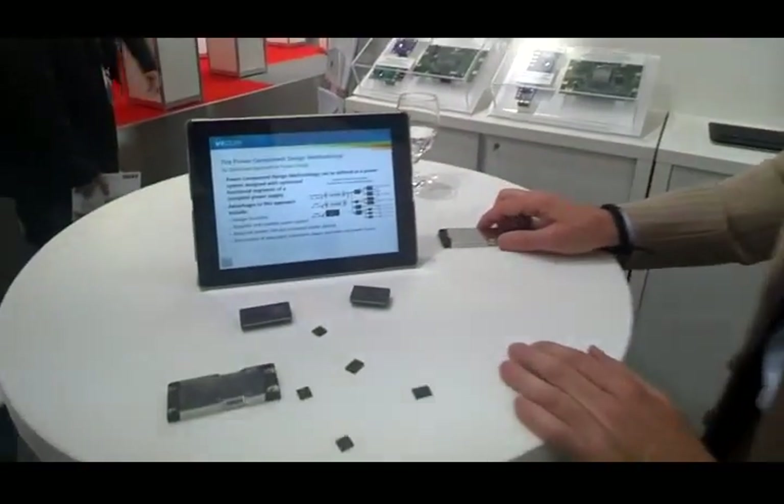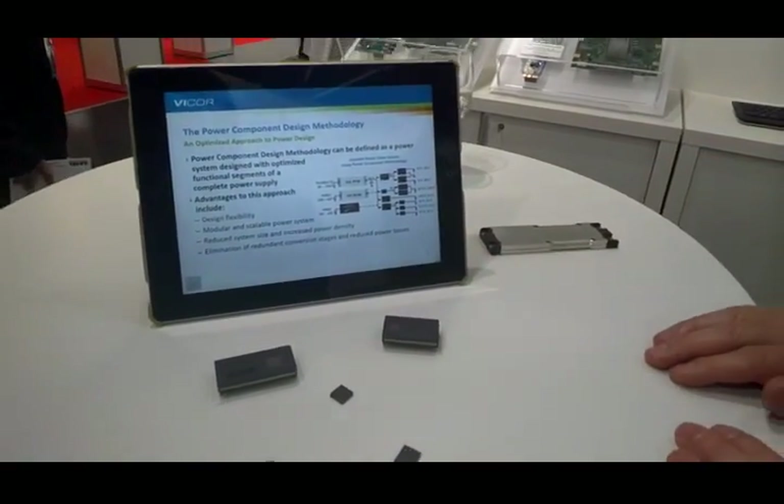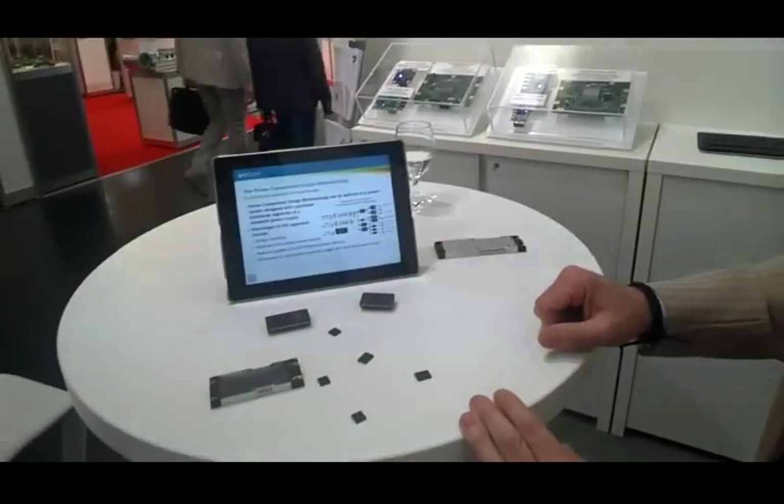Getting into the products and just giving a quick overview — these products are integral parts of our component design methodology, which allows users to build an entire system with scalable, flexible, and feature-rich building blocks that get combined to build an end-to-end product, whether you are converting from AC main, high voltage DC, or also medium voltage DC. So it's a complete building block system.